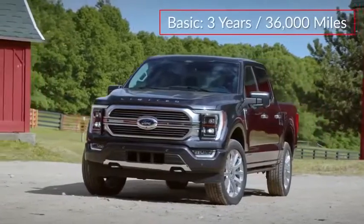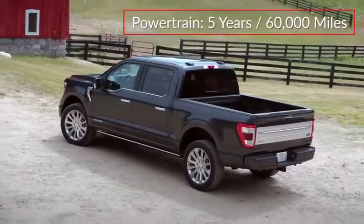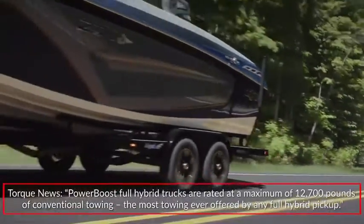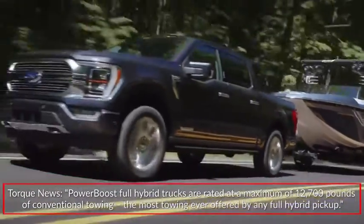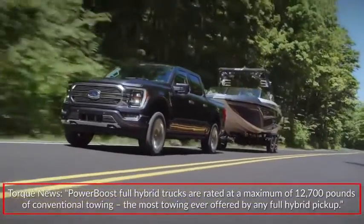The F-150 is backed by a 3-year, 36,000-mile basic warranty and a 5-year, 60,000-mile powertrain warranty. Torque News reported PowerBoost full-hybrid trucks are rated at a maximum of 12,700 pounds of conventional towing — the most towing ever offered by any full-hybrid pickup.